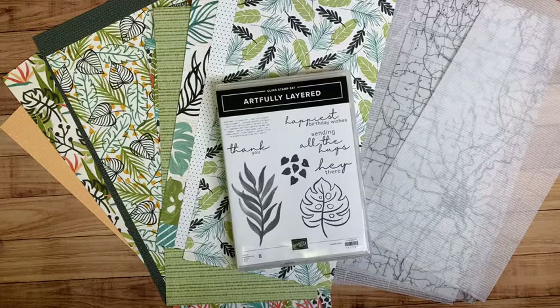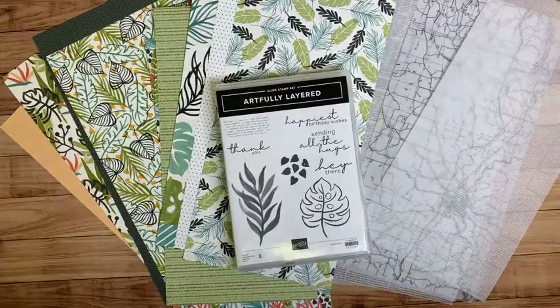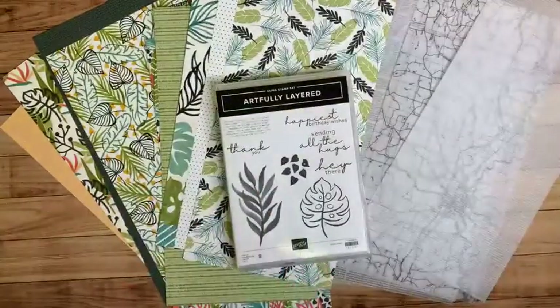To recap the swag bag: it includes the stamp set, half a pack of the designer series paper, a quarter pack of the specialty vellum paper, and a gift of gratitude. The gift of gratitude is one of my favorite things about Stamp Camp — I take the product and design something special for participants as a thank you for trusting me and participating in this event. You're going to get that gift of gratitude included in your kit.